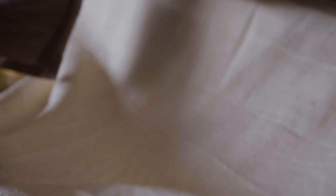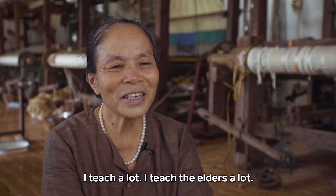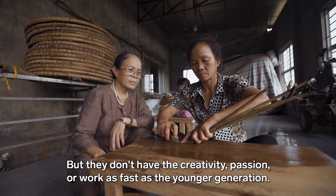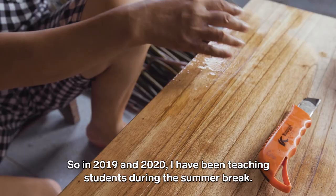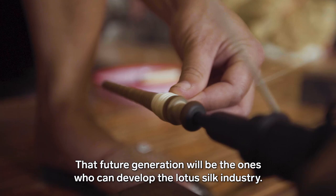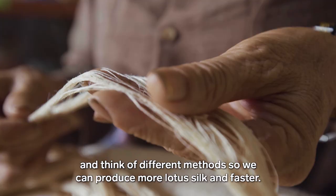Despite the work involved, Phan Thi Thuan hopes this skill could one day grow into a larger industry. She teaches many people, but notes that not everyone has the natural charm or love for the craft. She continues to teach young people every year, hoping to pass on the skill. She hopes that for Vietnam and future generations, this tradition will be developed and will lead to a better future.